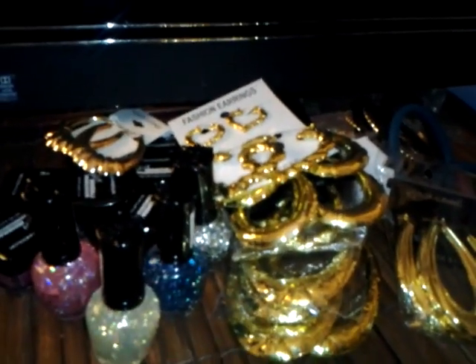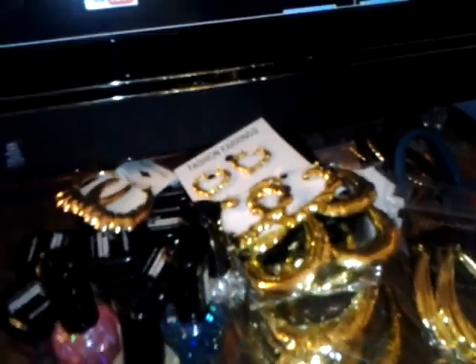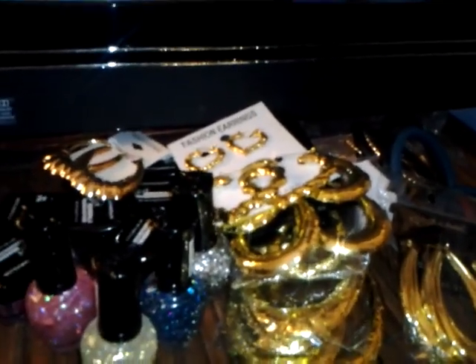Okay ladies, I went to the beauty supply store today and this is a beauty supply store haul. As you can see I just got a bunch of little stuff — I picked up some more of these glitter nail polishes.